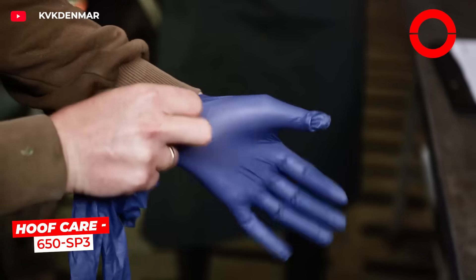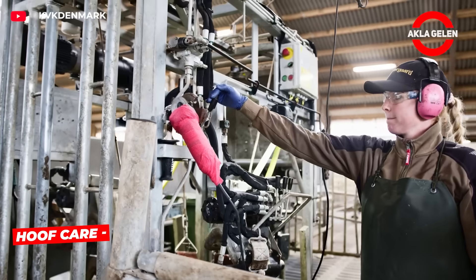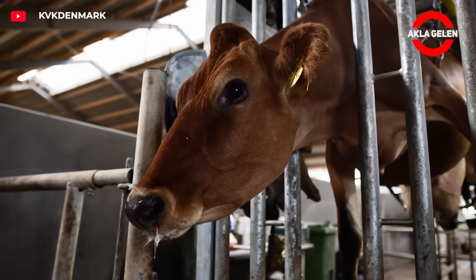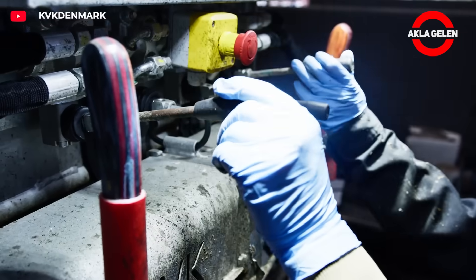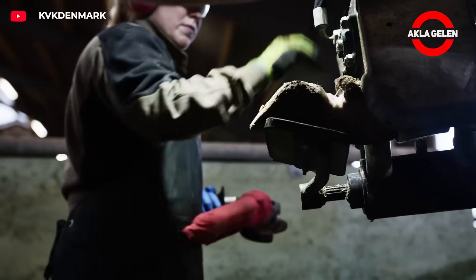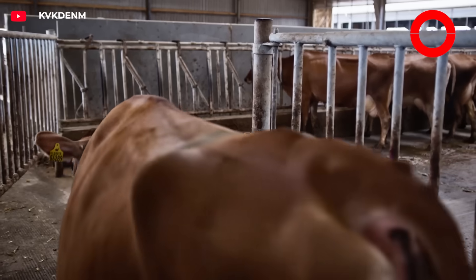Hoof care is critical for both the animal's health and farm efficiency. The animal is gently fixed thanks to a hydraulic system. Because the faster the hoof care is completed, the less stress there is. This system brings the animal into the right position without tiring it, and makes the trimmer's job easier with adjustable hoof support plates. Hoof care is faster, safer and more comfortable this way.